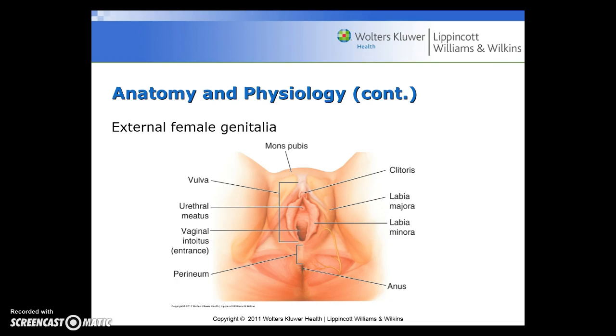Here is a diagram of the external female genitalia, including the mons pubis, the vulva, urethral meatus, the vaginal introitus or entrance, the perineum, the anus, the labia minora, the labia majora, and the clitoris.